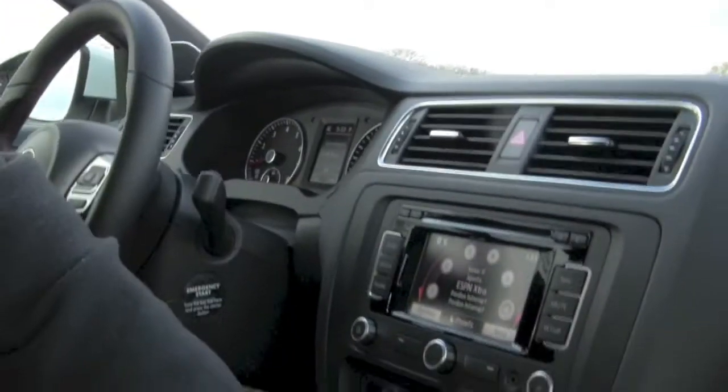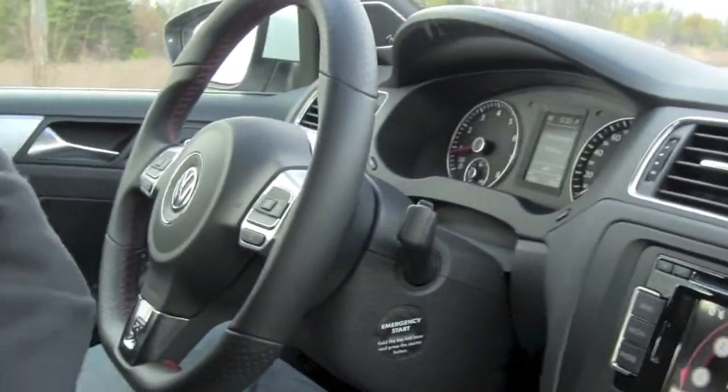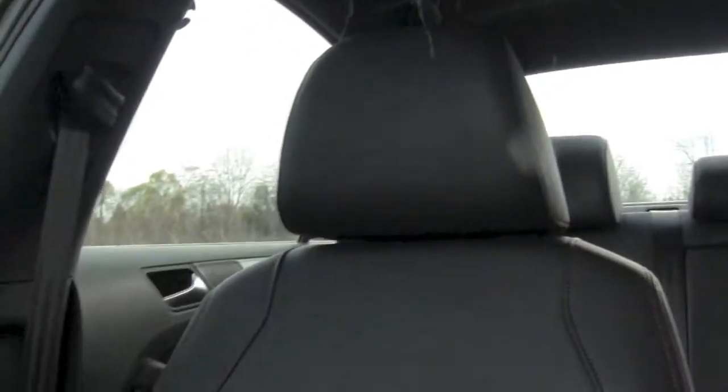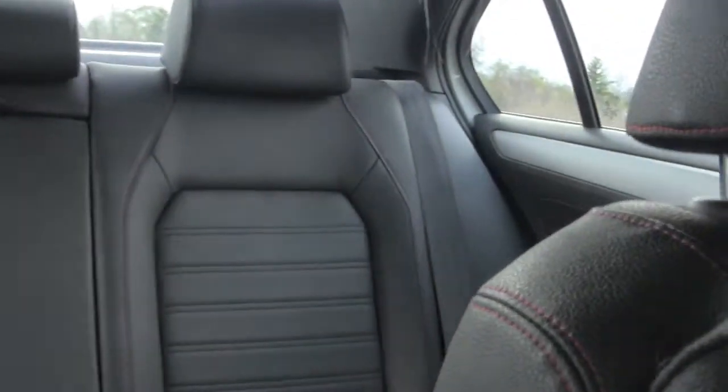If we take a look at all the soft-touch material in here, especially on the dash and the sides, the quality of the materials is quite good. With the stitching on the seats and the seats themselves, it's actually pretty fair. The same goes as you look into the back seat as well.